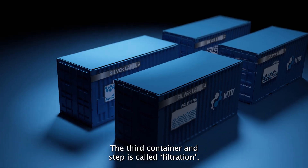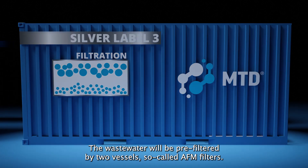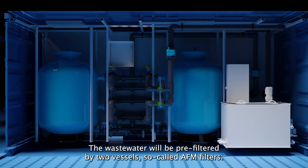The third container and step is called filtration. The wastewater will be pre-filtered by two vessels, so-called AFM filters. These vessels are filled with a special medium that can filter particles up to one micron.